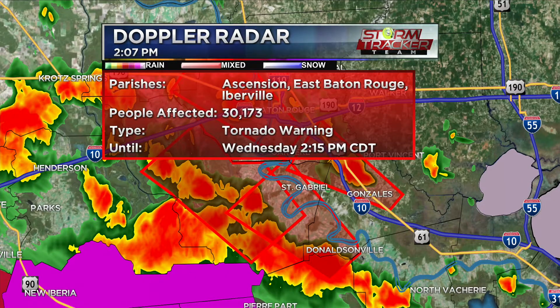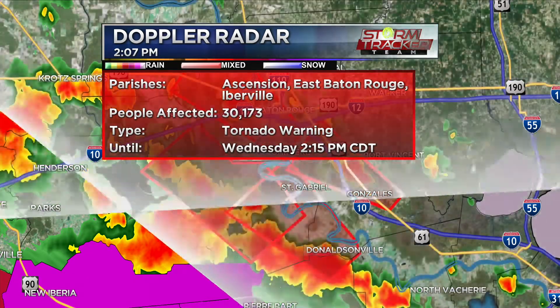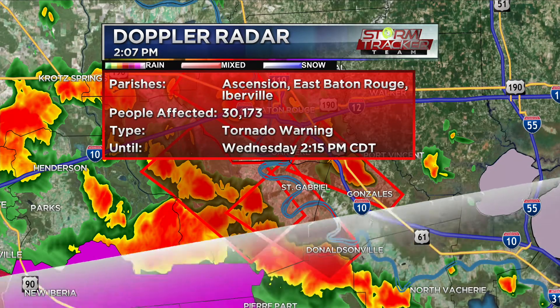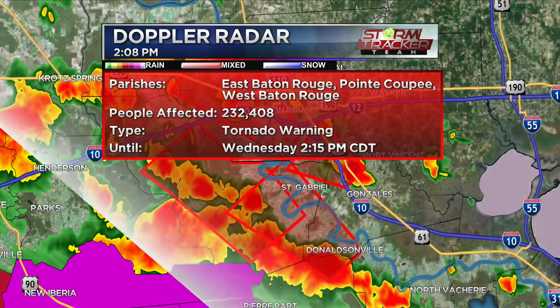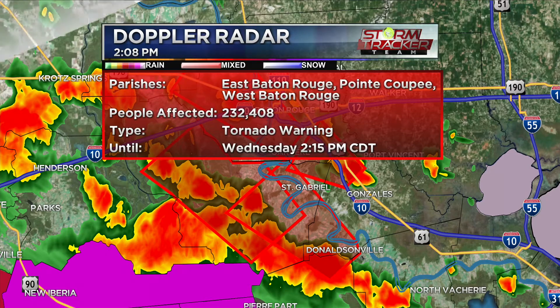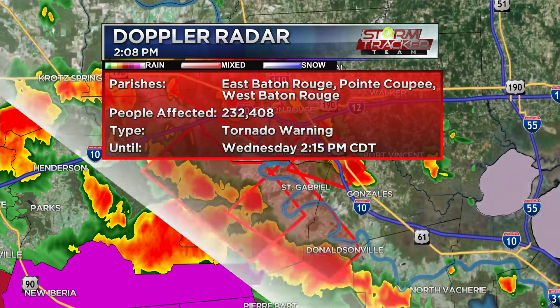Looking at the one near I-10 between Ascension, East Baton Rouge, and Iberville — tornado warning still for about another seven to eight minutes — we're talking Prairieville, Oak Hills, St. Gabriel, St. George, Shenandoah. I keep focusing on that because it's a higher population area, so it could affect a lot more people moving into the capital area. The one across the river in East Baton Rouge, Pointe Coupee, and West Baton Rouge is also a very dangerous Doppler-indicated storm, heading towards Port Allen, potentially Irwinville, possibly Falls River within the next 10 to 15 minutes.